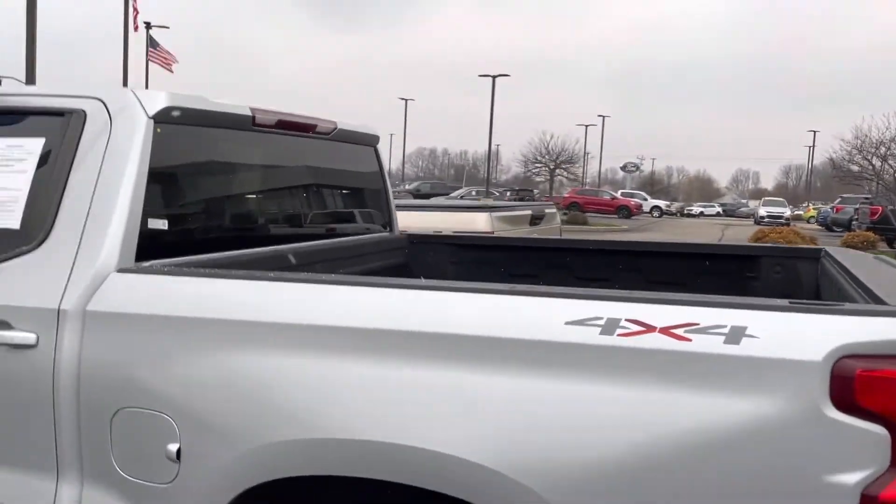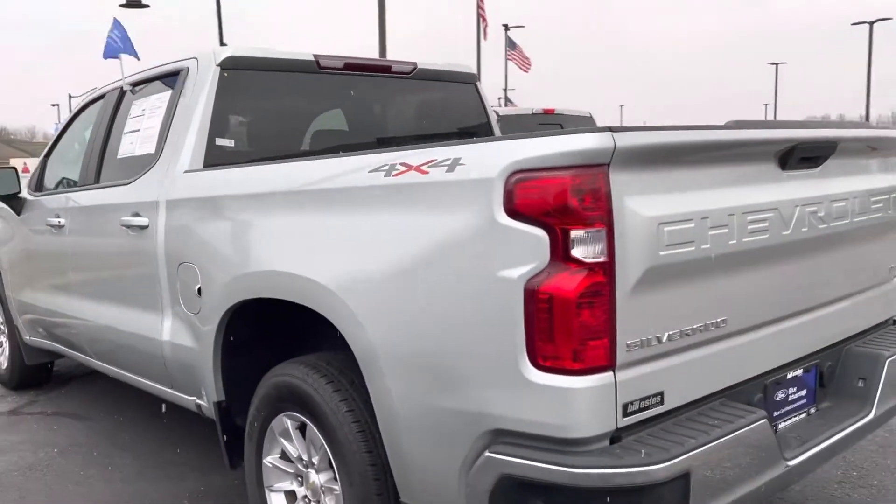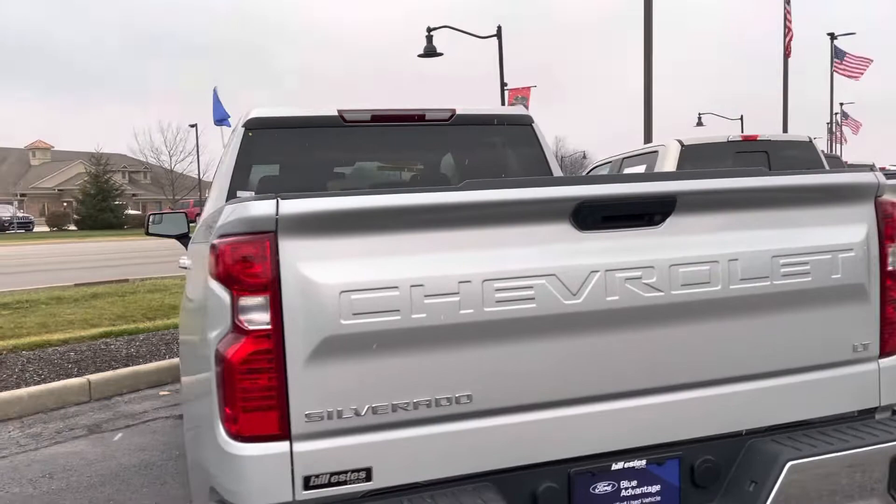It does have a bed liner in the back. It's got the 5.3 V8 in it. LTE model.